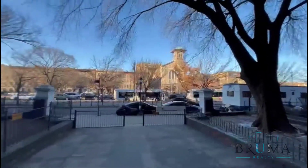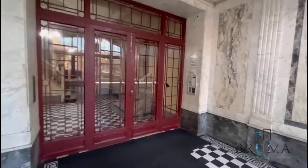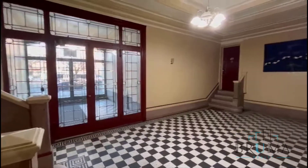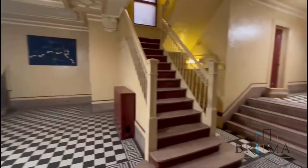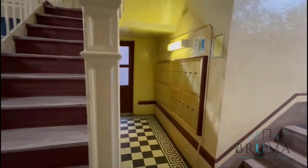This is 1090 Eastern Parkway in Crown Heights. Here's the lobby — this is a walk-up building. The mail gets dropped off right there.